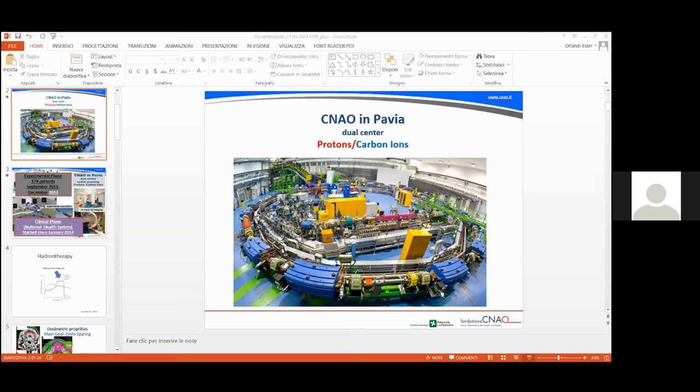We have treated, since the beginning of our activity, more than 32,000 patients. The majority of patients were treated for a first diagnosis, and about 25% of patients received treatment — both proton or carbon ion — for recurrent disease. The majority of patients receive carbon ion therapy. We also have patients receiving a mixed beam approach, including proton and carbon ion.